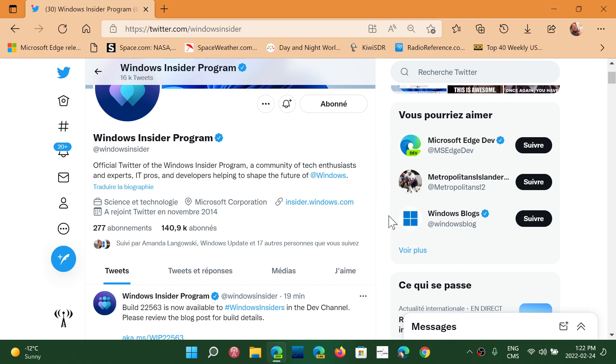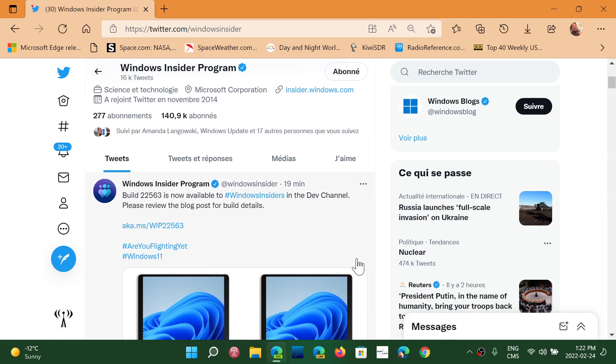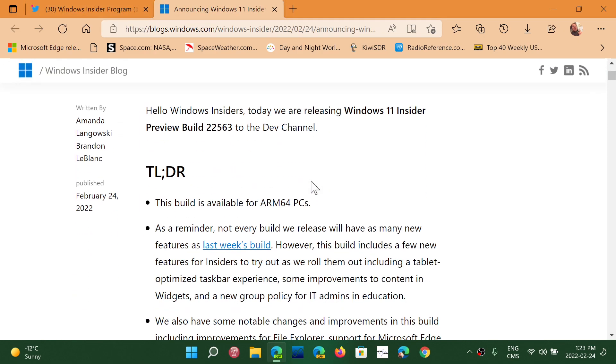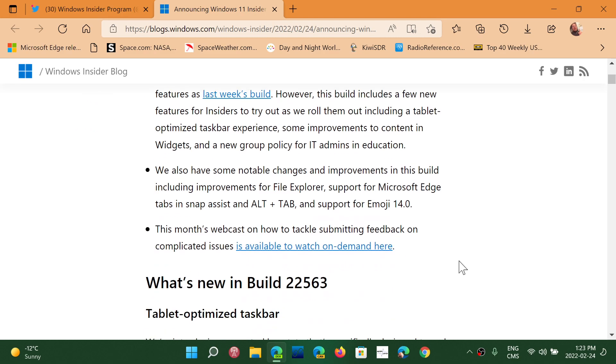Welcome to the Windows Computer and Technology channel. There is a brand new build for Windows 11 in the dev channel — Build 22563 is now available for insiders. I am downloading and installing it right now. If you are a dev channel insider, go to Windows Update and it should be there ready for you to download and install.